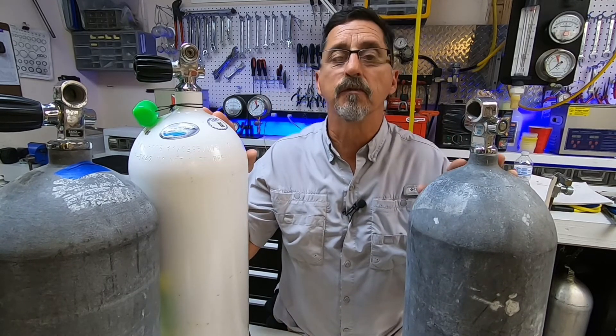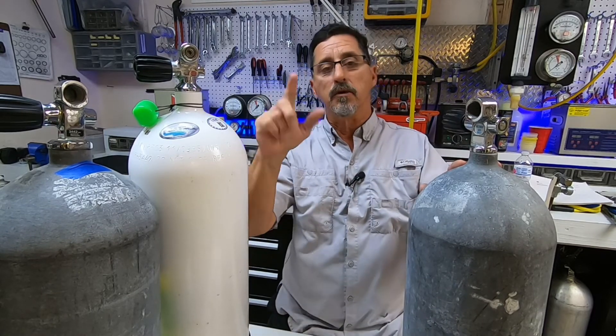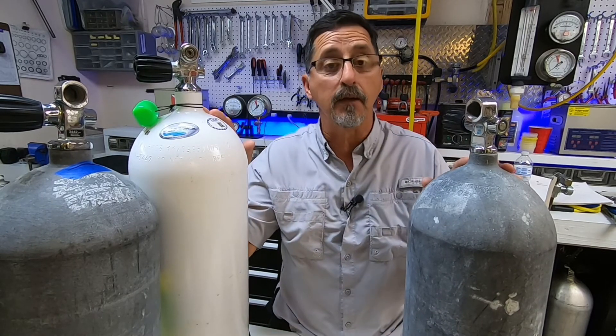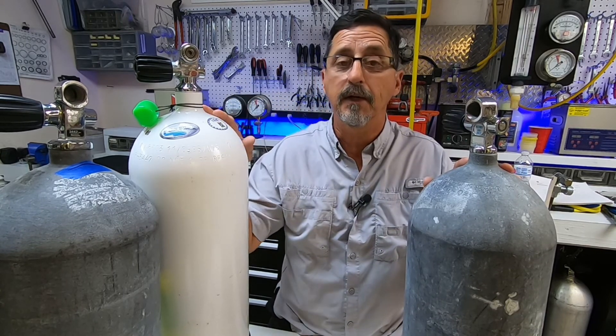If you own one of these special permit tanks, don't worry — the manufacturer is very interested in keeping their tanks in service. I hope you enjoyed today's video. If you did, please leave a like, don't forget to subscribe, and any questions or comments please leave them down below. Thanks for watching.